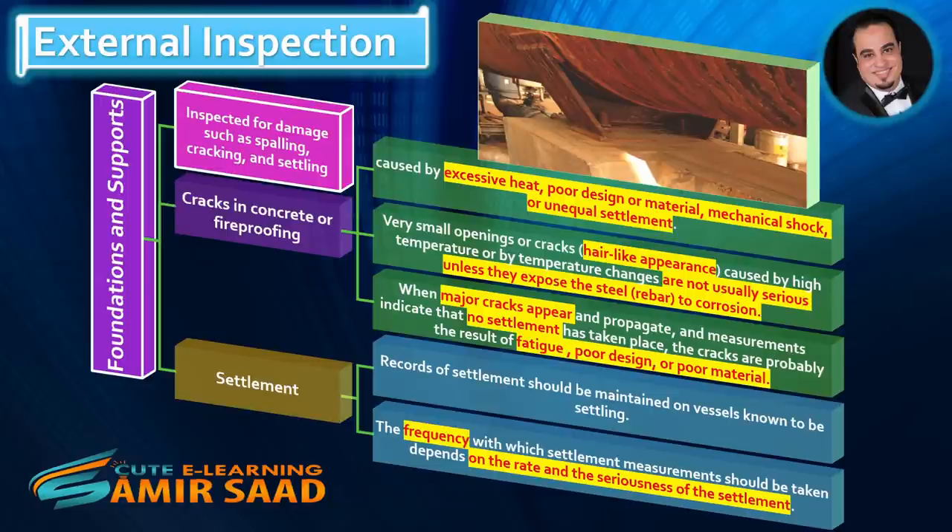When major cracks appear and propagate, and measurements indicate that no settlement has taken place, the cracks are probably the result of fatigue, poor design, or poor material. Settlement records should be maintained on vessels known to be settling. The frequency with which settlement measurements should be taken depends on the rate and the seriousness of the settlement.